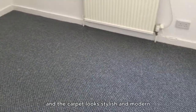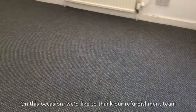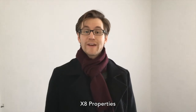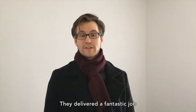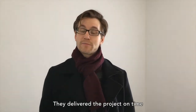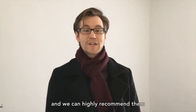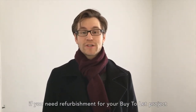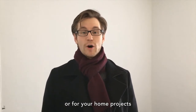On this occasion we would like to thank our refurbishment team of X8 Properties. They delivered a fantastic job with a high quality finish. They delivered the project on time and on budget. Communication was superb, and we can highly recommend them if you need refurbishment for your buy-to-let project or for your home projects.